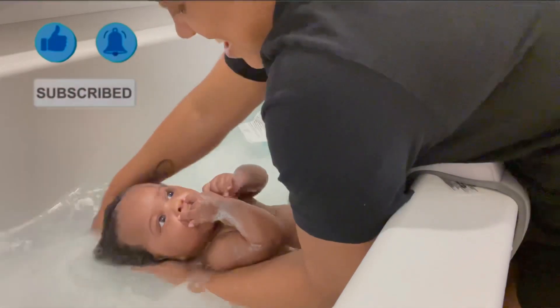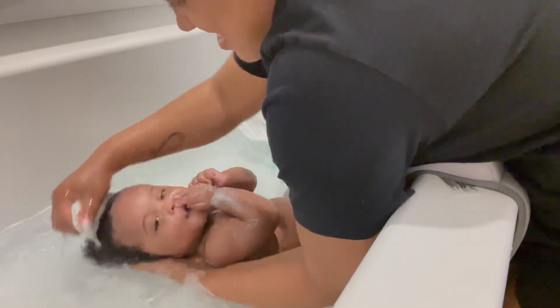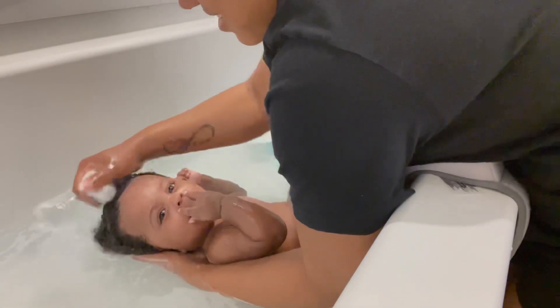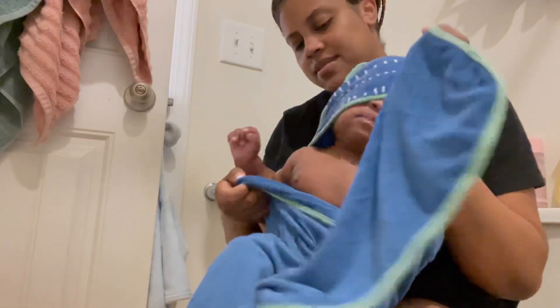But what brand do y'all use on y'all's babies? After I bathed him, I washed his hair, so this is just me rinsing the shampoo out and he's just sitting there eating his little fingers.